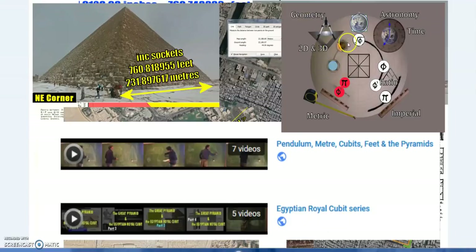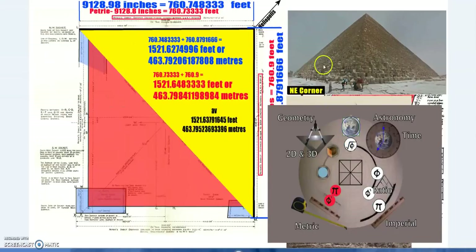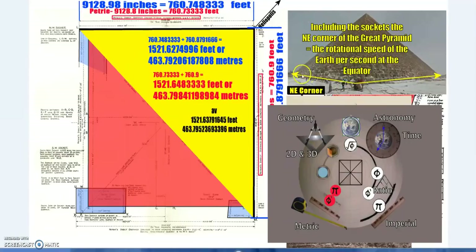Two- and three-dimensional geometry: the northwest corner represents geometry, the northeast corner represents astronomy and time. The southeast corner relates to ratio and the imperial system, as it points to the Kaaba at exactly 800 miles essentially. The metric — the meter, foot, and cubit — is also the southeast corner. The northeast corner, which points at Heliopolis representing astronomy and time, is linked to the pendulum, and from the pendulum to the meter.